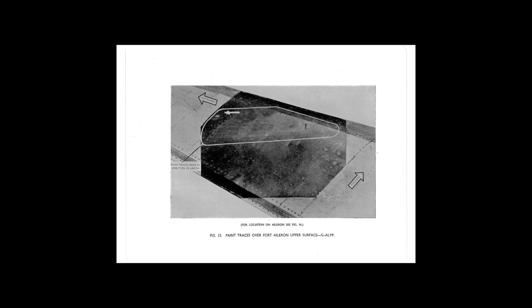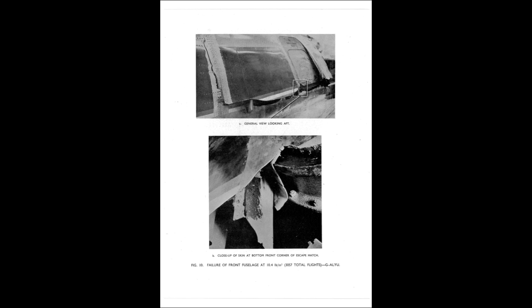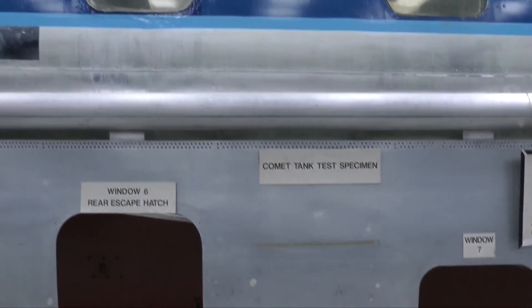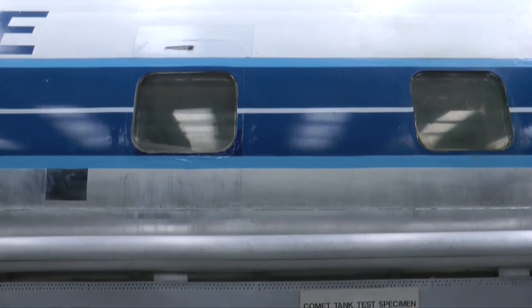It also appears that the stress testing de Havilland had done prior to the Comet's launch might inadvertently have strengthened the fuselage structure of the test specimen, so getting a true result for an aircraft in service was invalidated. The inquiry concluded a combination of square windows and rivet fastening techniques were to blame. At least de Havilland were not deemed negligent — they fulfilled all of the testing that was required at that particular time.